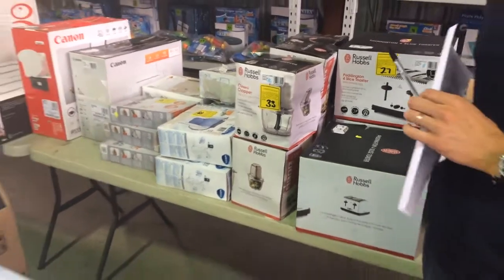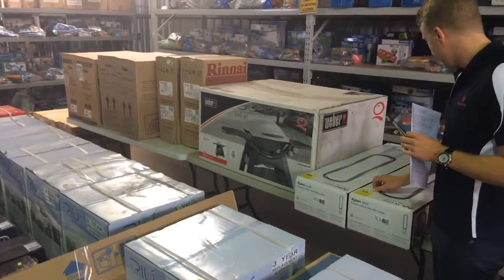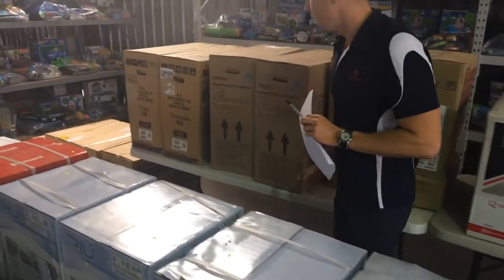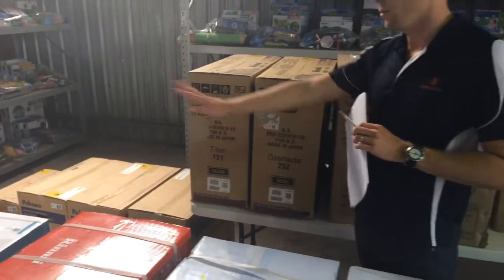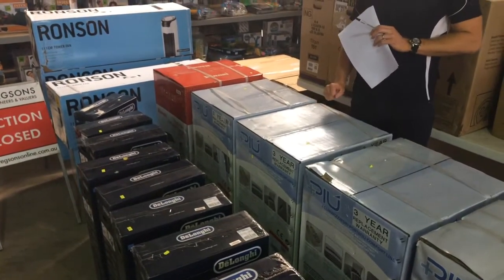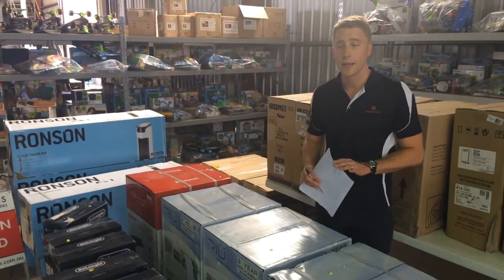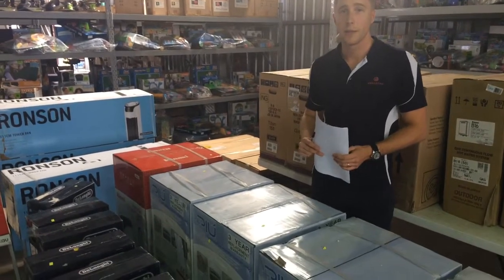We're not one hundred percent sure on everything but it's worth coming in and having a look. We've also got the Dyson fans here — not a huge amount of damage to those boxes. We've got the Weber BBQ and quite a few heaters over here, including Eberdua and Ronson fans as well. Make sure you come and have a look to get a feeling for the type of box damage they do have. There are no refunds on this equipment so it's worth testing. We have tested all the TVs due to their high value and they are all turning on. Please come in and have a look to make sure. Thanks and good luck with your bidding.